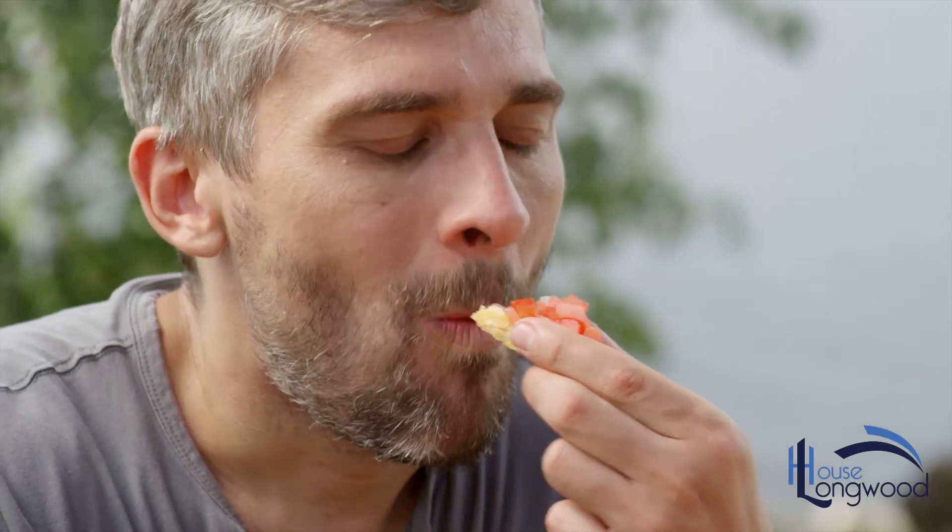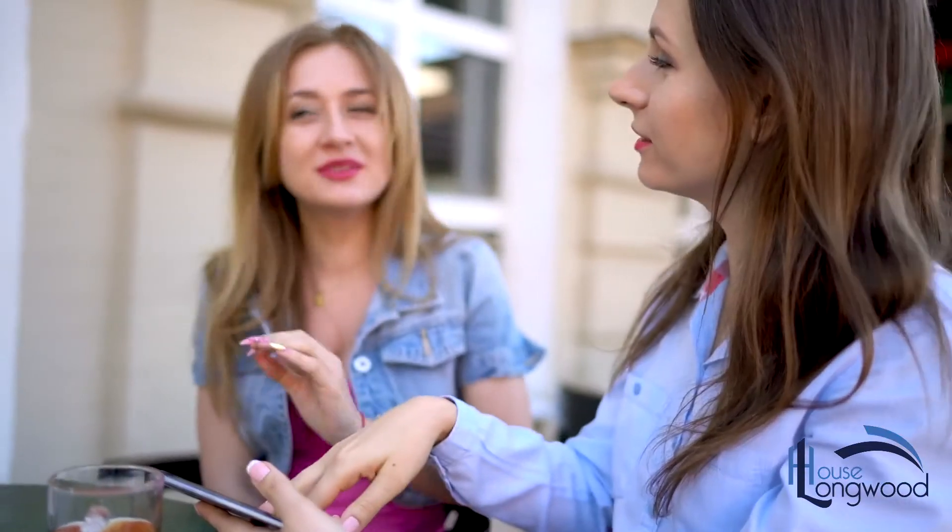Crowns and Bridges. We use our teeth for many activities such as chewing, biting, talking and facial gestures. They play a vital part in our lives.